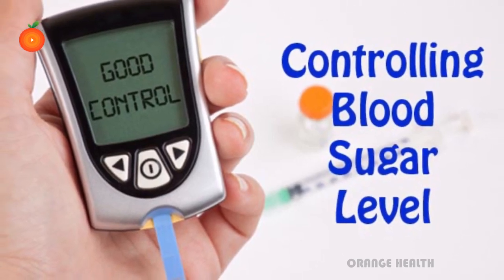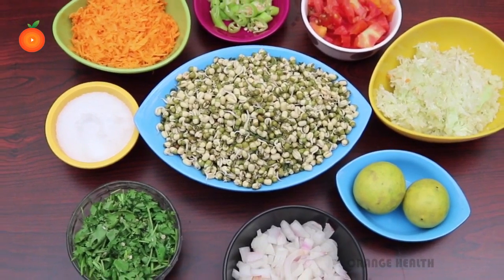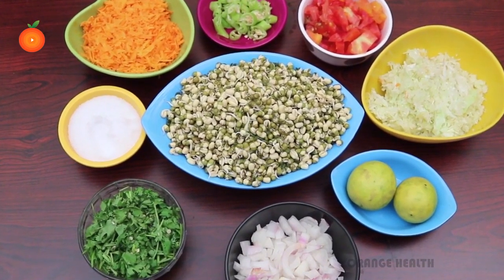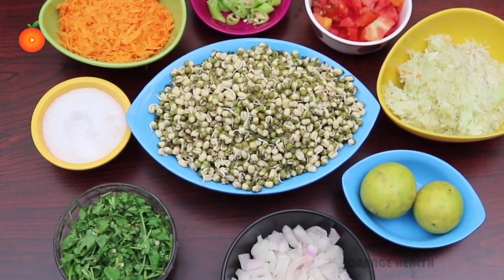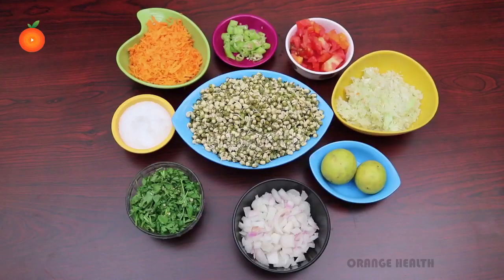This recipe helps to control blood sugar levels. Sprouted moong is mixed with varied fresh ingredients like tomatoes, coriander, cabbage, and more, perked up with lemon juice and refrigerated till crisp and cool.